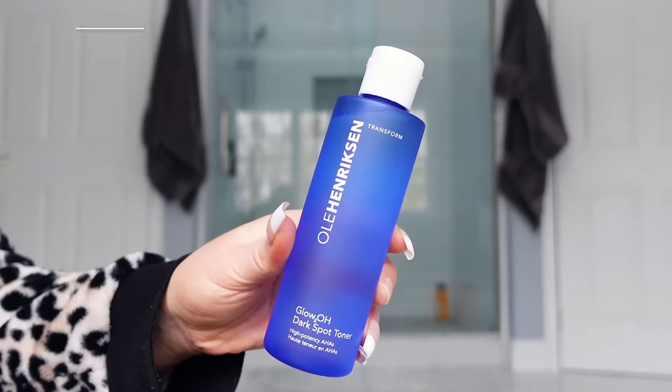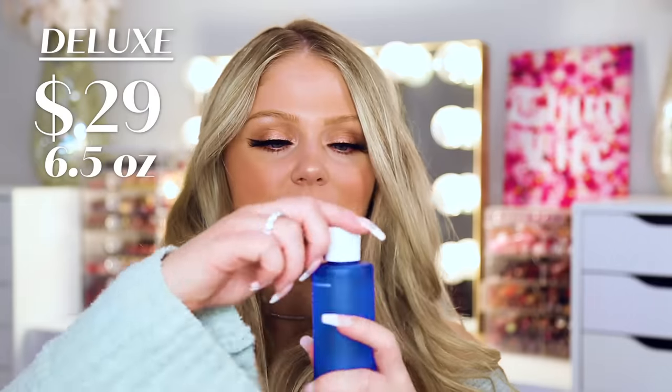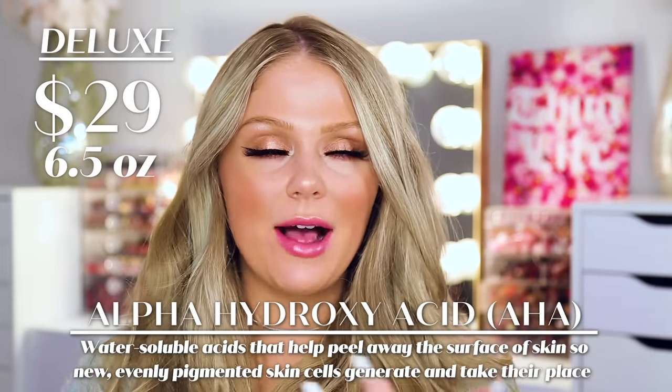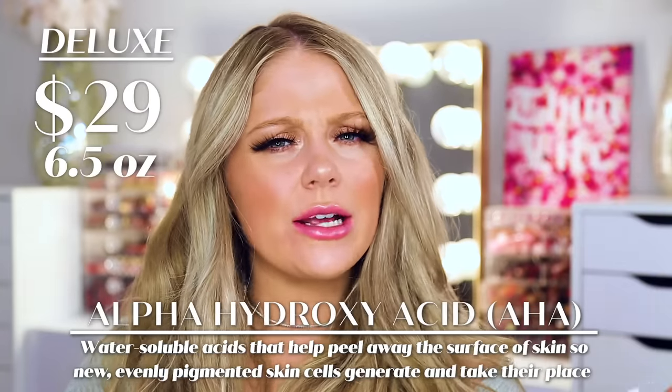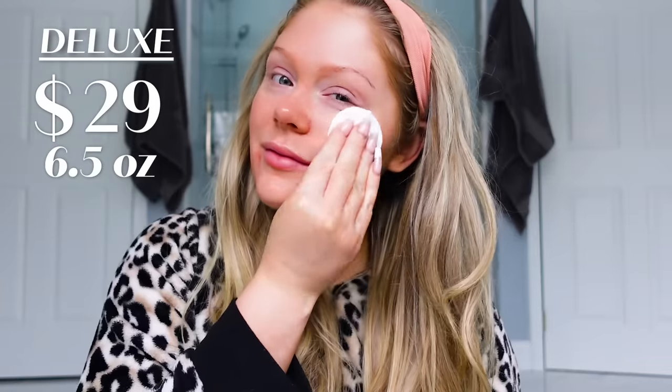Up next we're going to talk toners. One of my all-time favorite toners is from Ola Henriksen — this is their Dark Spot Toner. It comes in this little blue packaging and retails for $29. It has a little top with a small hole so you can pour it onto a cotton round. It has AHAs, which are great to exfoliate your skin and help with dark spots. I personally have a lot of them from acne scarring, so I love to use this. I mostly use it at nighttime, typically once per day because my skin doesn't like too much of it.